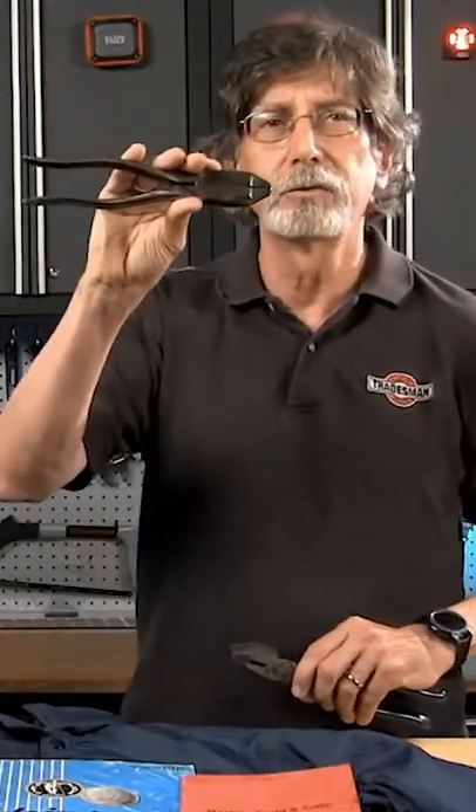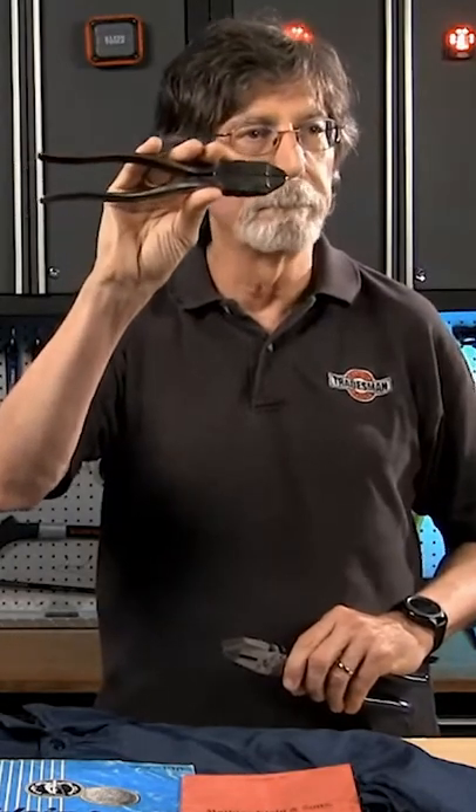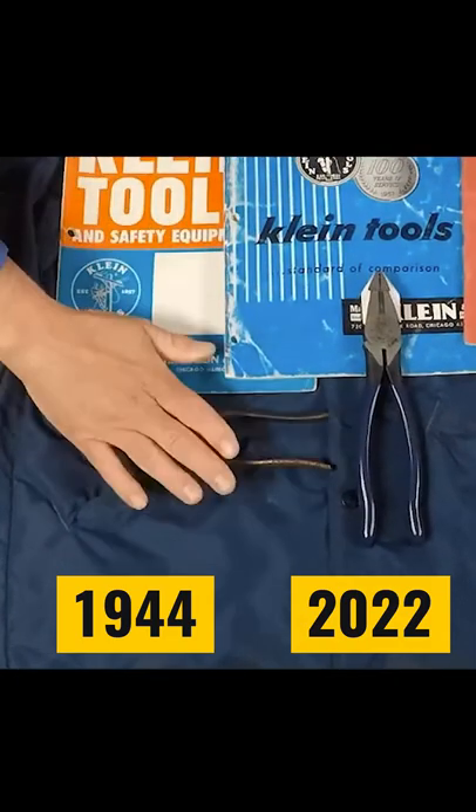This is the original Klein Tools plier. This is what Matt Klein, the founder, made. They're beautiful. 1944 — this is the plier that won the war, just so you know. This is the plier that defeated Germany.